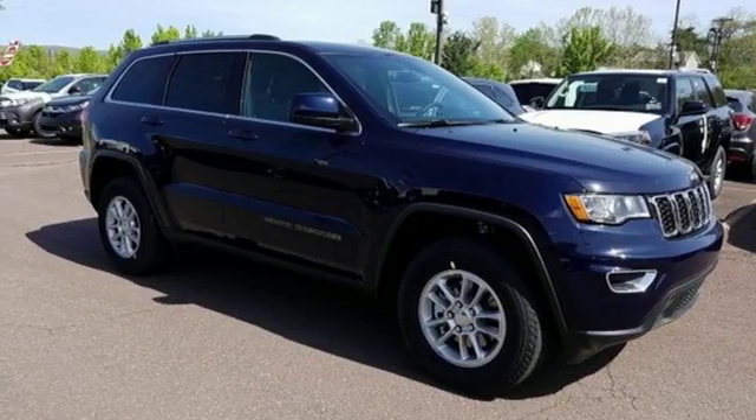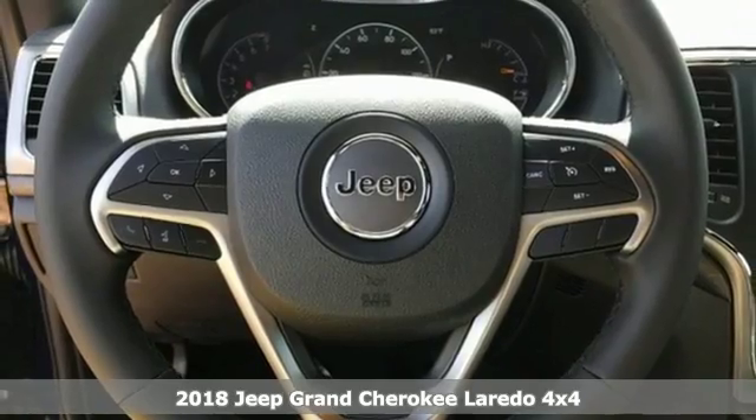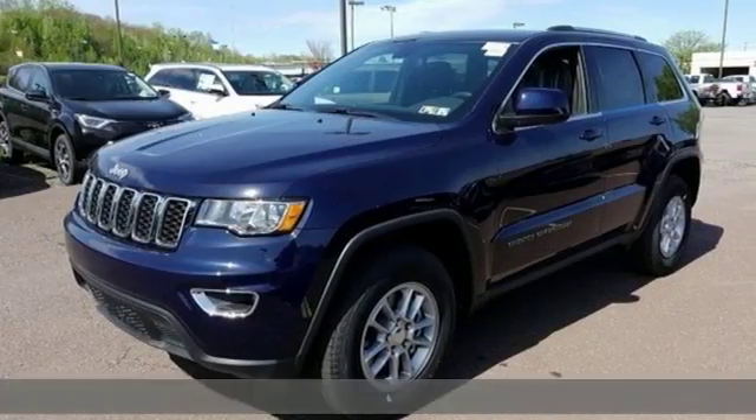Here's a new 2018 Jeep Grand Cherokee. Forged from capability, bathed in luxury. This Grand Cherokee elevates your adventures.